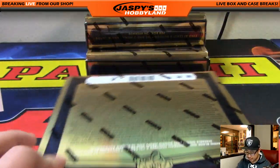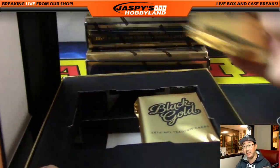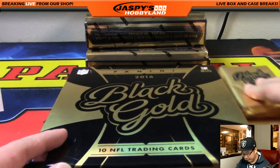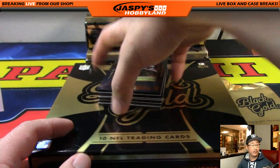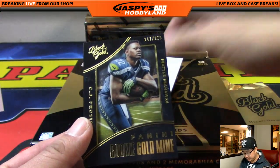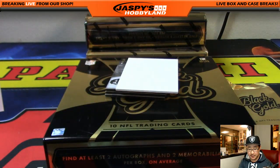That was box one. Here's box two — half case, random division, break number four, jazpiecehobbyland.com. CJ Proceis, Seattle Seahawks, NFC West going out to Andrew Wagner. For the Eagles, Ryan Matthews with one T out of 100 — NFC East, Adam Kay.